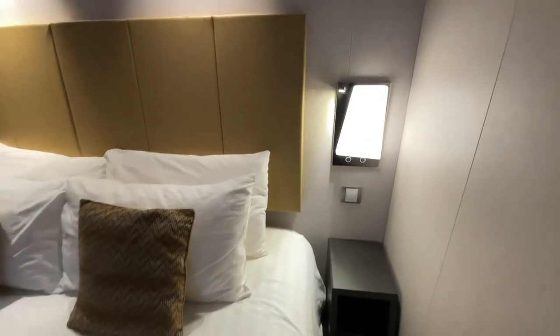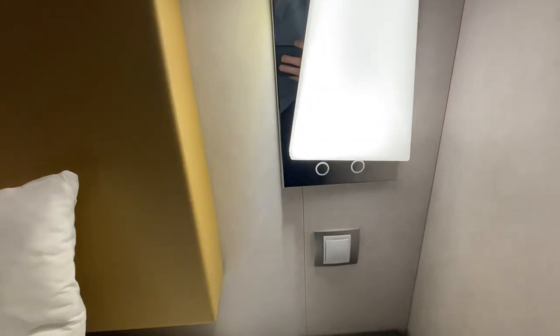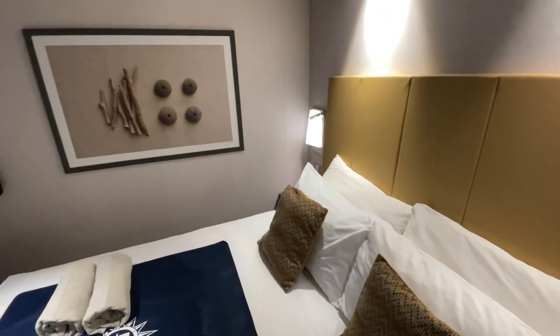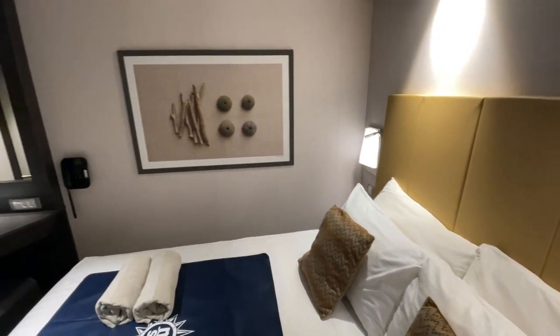Over here, we have this control switch where you can control all the lights in the room. You have this cool little reading lamp, but no USB ports by the bed. Cruise ships really need to put USB ports by all the beds in the modern cruise world.